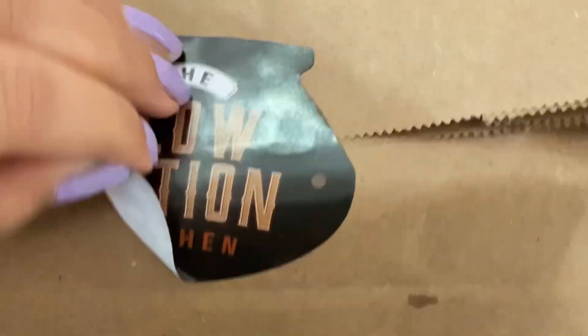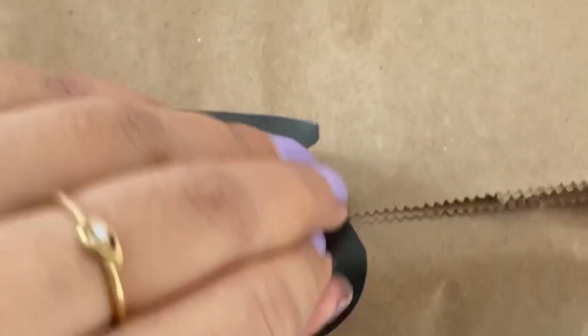Hello guys, so this is a newly opened cloud kitchen at Baneer and they sent me this food package. Let me show you around.